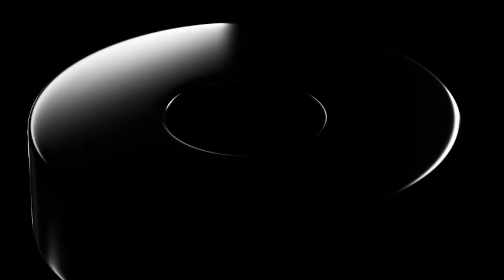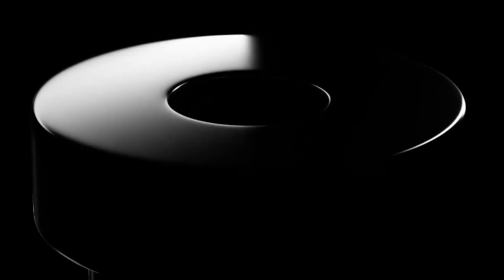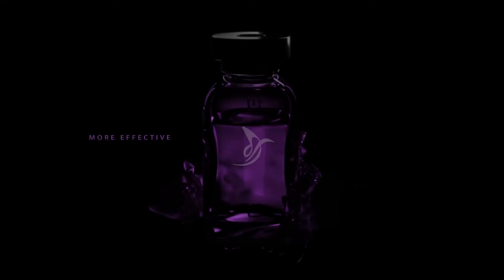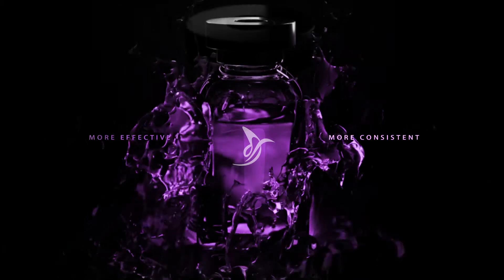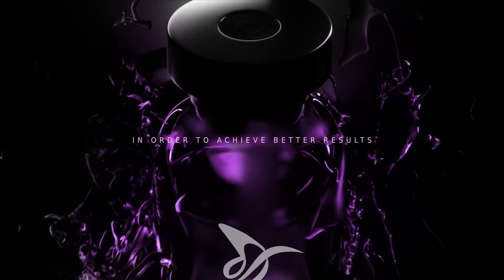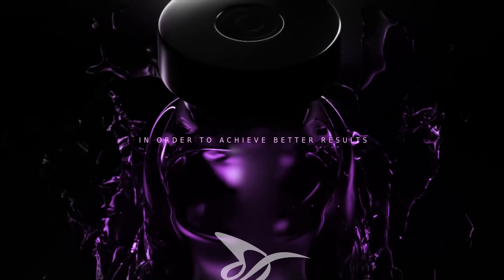Everything's about to change for regenerative medicine. We've taken the core of our flagship product, which is essentially what allowed Cellgenic to become a pioneer in respect to how stem cell advancements have changed the landscape for healing our bodies, and made it better. They've made it more effective, more consistent, cleaner, more pure in every aspect in order to achieve better results.